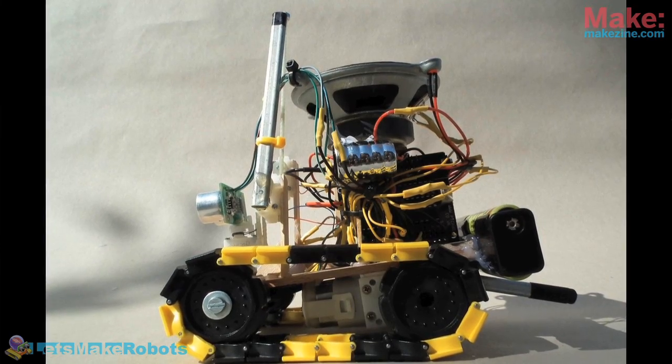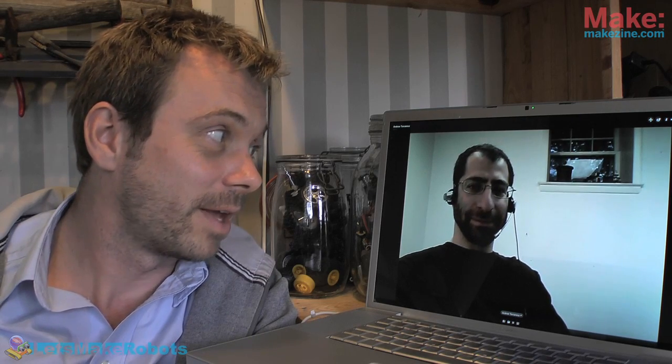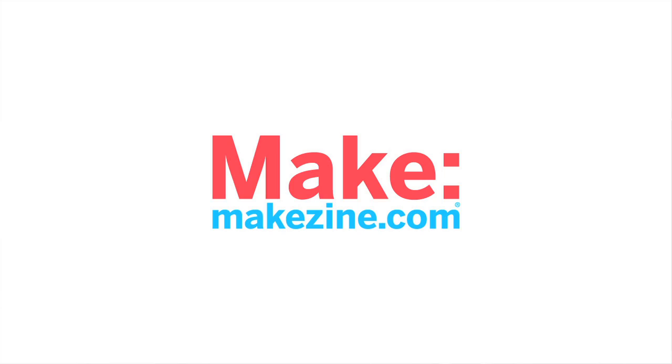That about wraps it up. As we said in the beginning, this thing is getting more accessible and with these instructions I think everybody can build one. We'll be trying to do another show for you already next week and we'll see you there. Build robots, cheers, have a good one, bye bye.